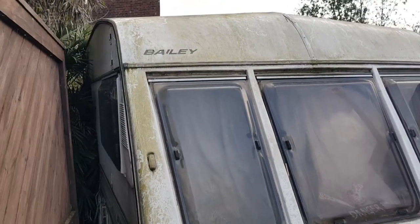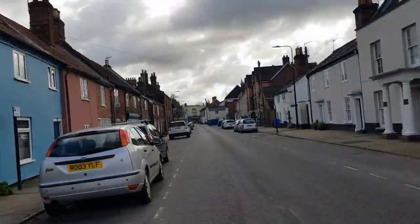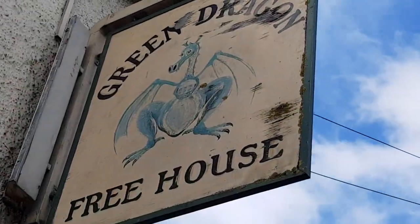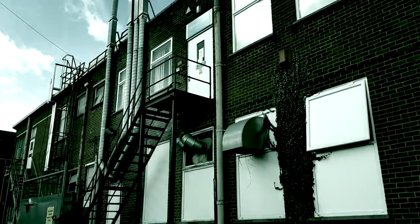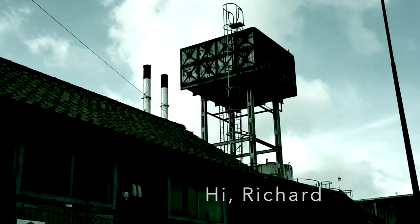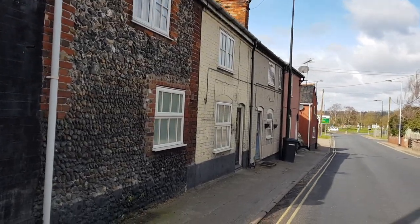Lovely old Bailey caravan — remember them? Well, I might have to confess that I am lost. But that's the great thing about recording your day on a camera phone: if you get lost or forget where you parked your car, you can just play it back and get your bearings again. It's like laying down pieces of virtual string.